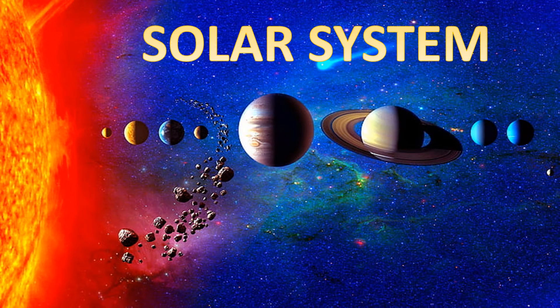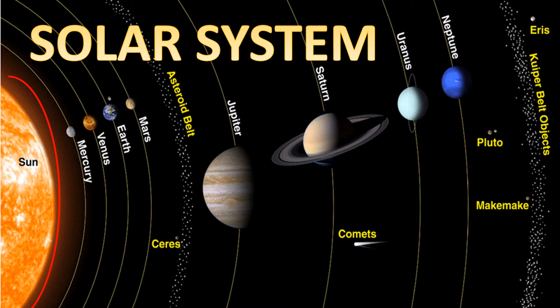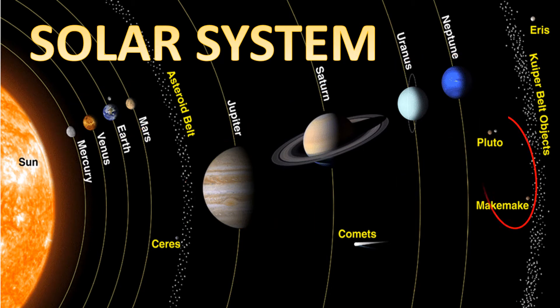Let's learn about our solar system. Our solar system is made up of a star, eight planets, and countless smaller bodies such as dwarf planets, asteroids, and comets.